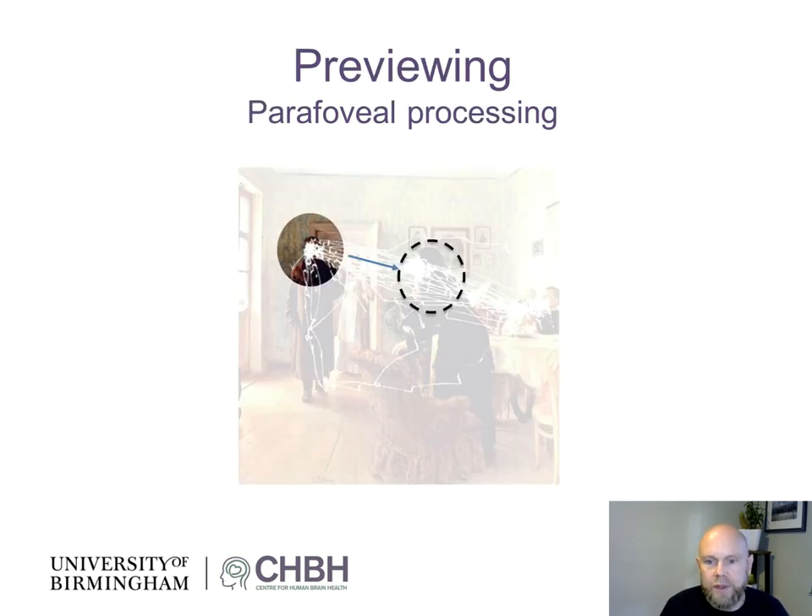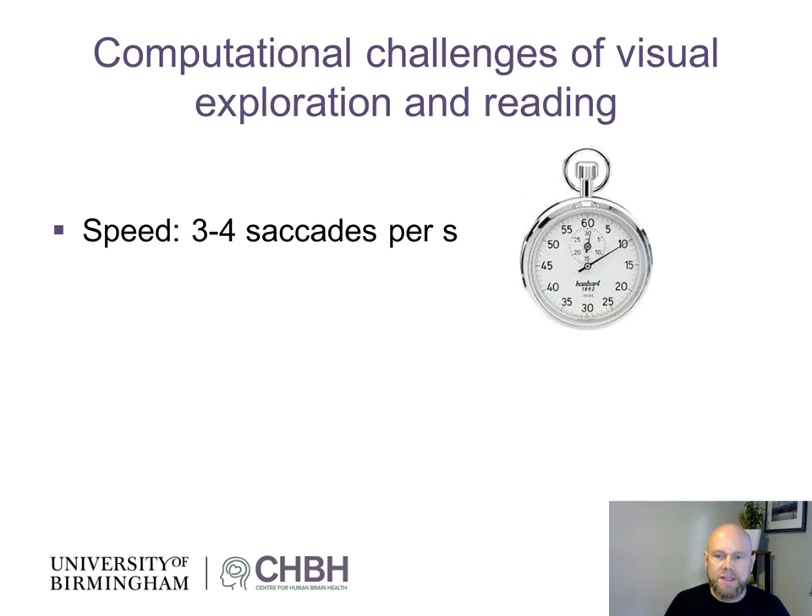There's previewing going on during visual exploration. While we are fixating on one object — in this case, the man — there's a future target location being previewed, which results in a decision by the saccadic system whether to move the eyes to that part of the scene or not. It's not yet known in what detail this previewing occurs. Nevertheless, when doing visual exploration and reading, there are some serious computational challenges to our visual system.